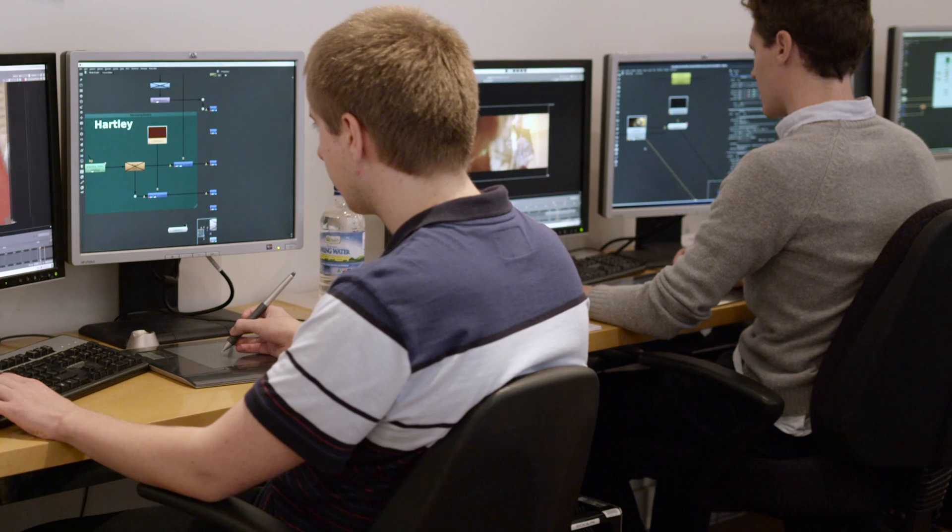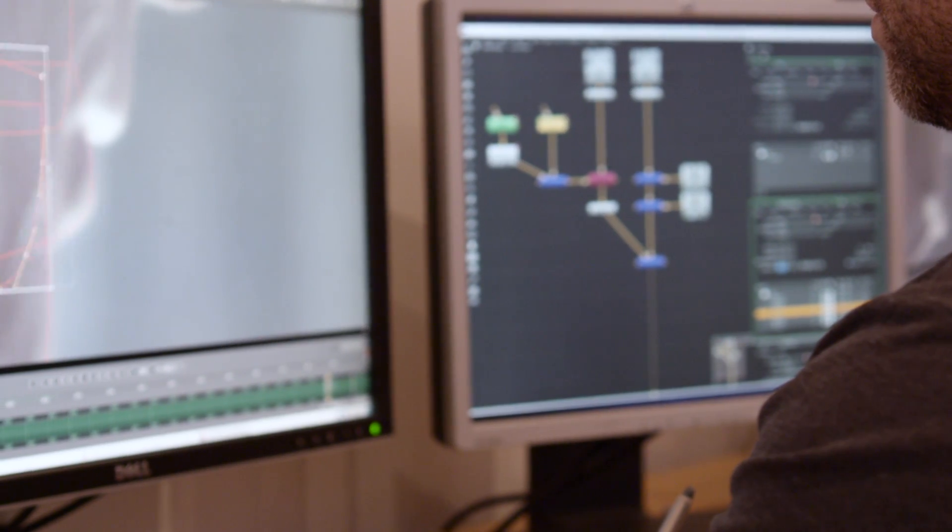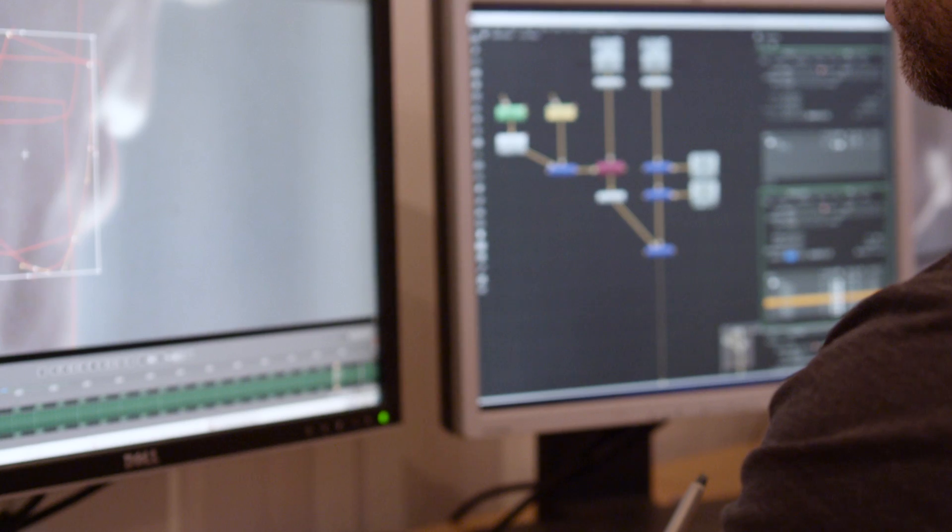They know how studios like RSP work. The best thing about the course would be working on shots that you can recognise from notable films and having a bunch of industry professionals show you how to get the shot to the standard that's ready to be released in a picture.